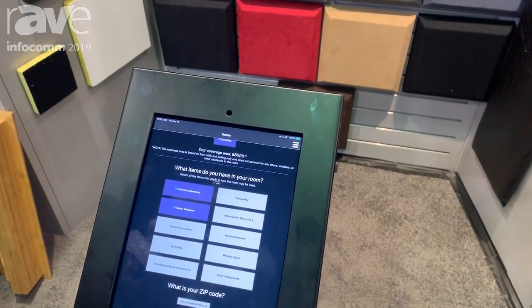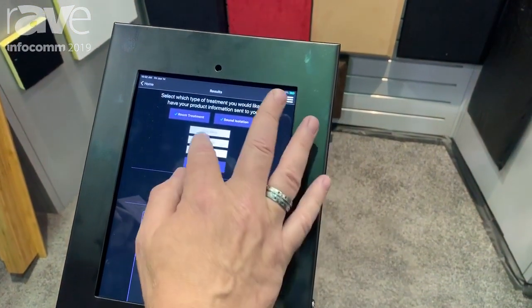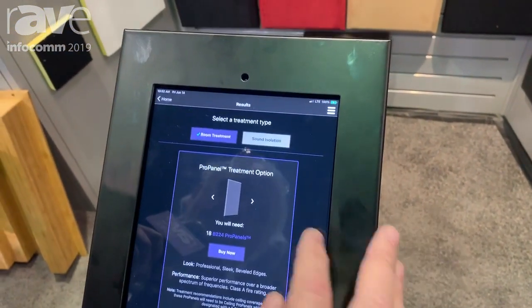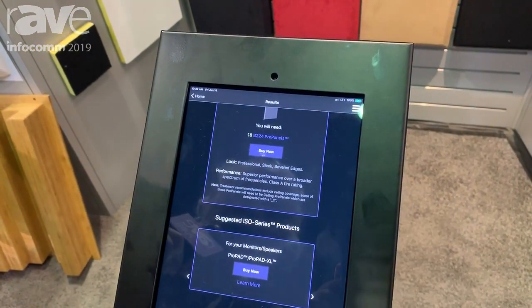You can add windows and other things that are in that space, and your zip code. You go here and you can put your name and your email address, and those results will be sent to you. As the results populate, you see them here. You can also hit the buy button to go right there to buy.